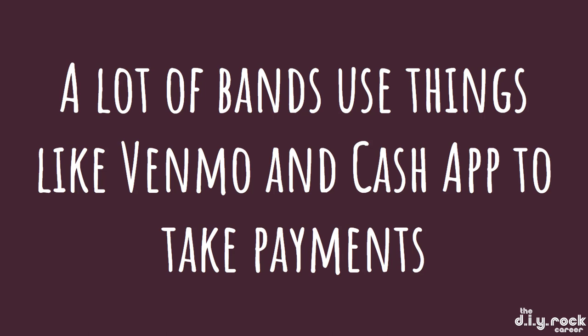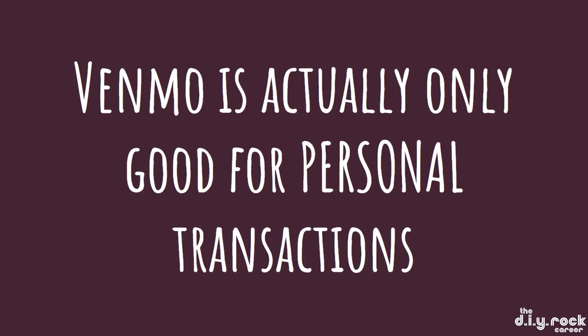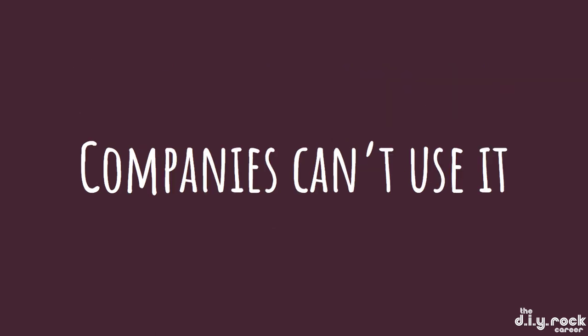A lot of bands use things like Venmo and Cash App to take payments. Venmo is actually good only for personal transactions — companies can't use it. So remember when we talked about personal income versus company income and how you have to pay extra taxes on that? This is something you need to think about even when you're taking payments.